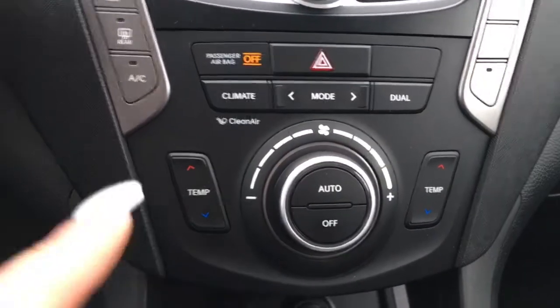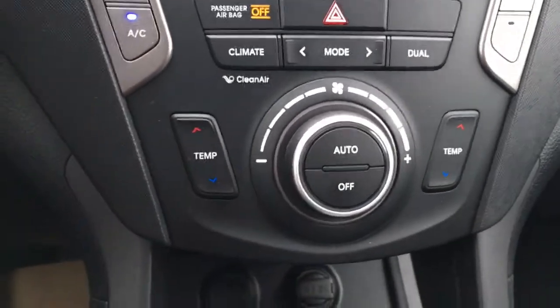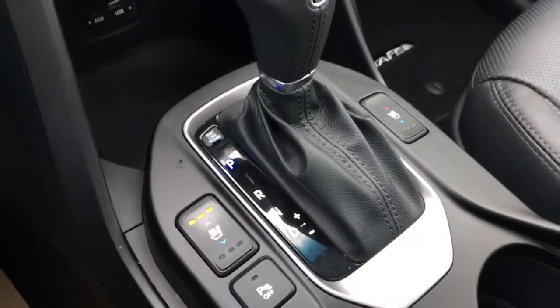Moving downwards, you've got dual zoned climate control, which of course includes air conditioning. You've also got three levels of not only heated seats but ventilated seats as well, so this Santa Fe is perfect all year round.